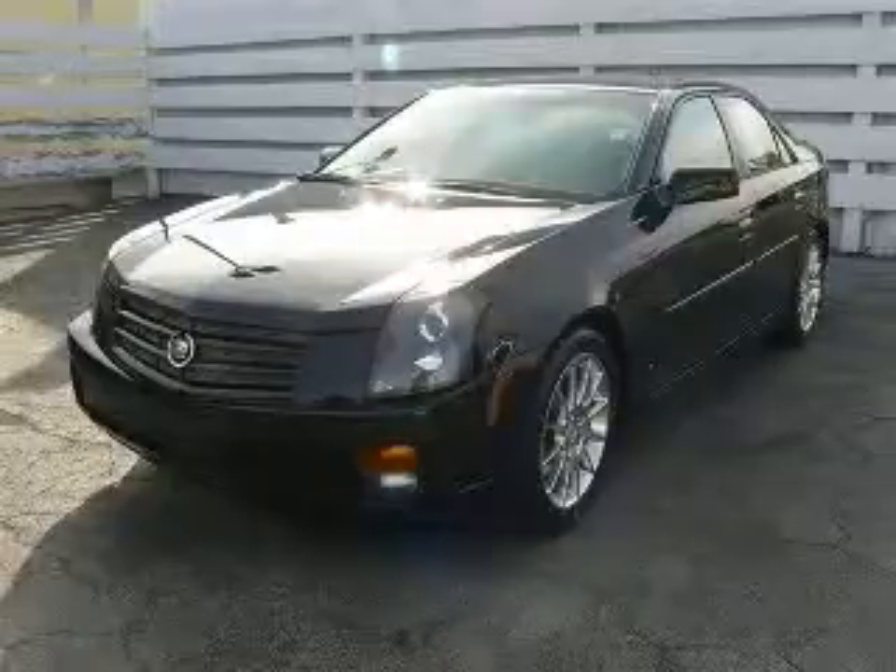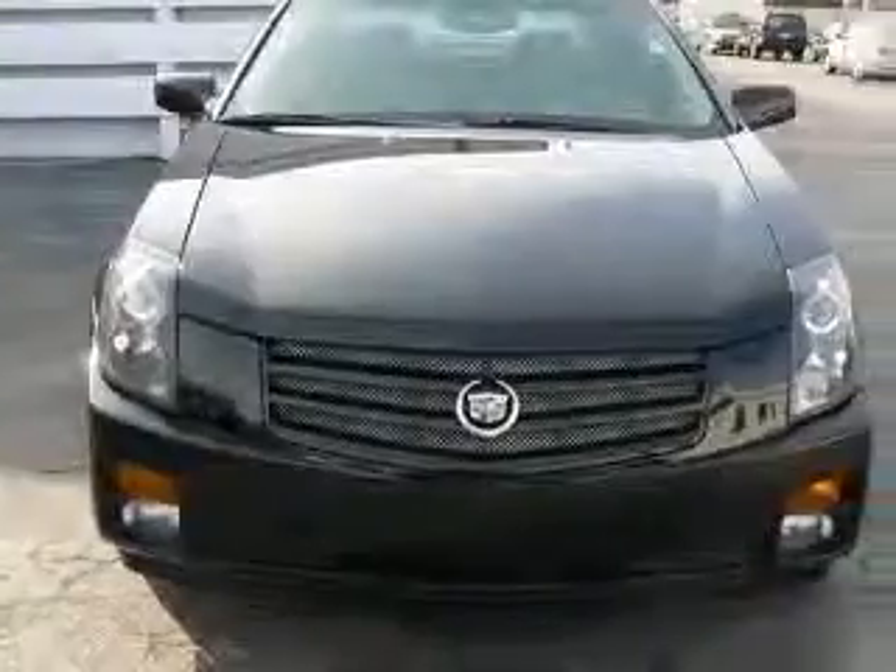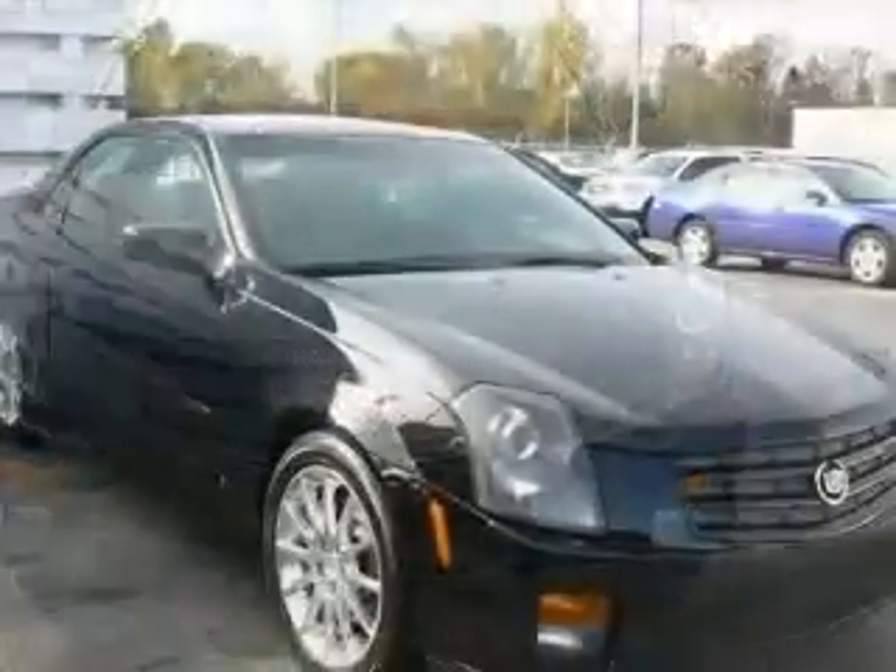We are proud to present this excellent 2006 Cadillac CTS. This CTS has a 3.6L V6 engine and an automatic transmission.